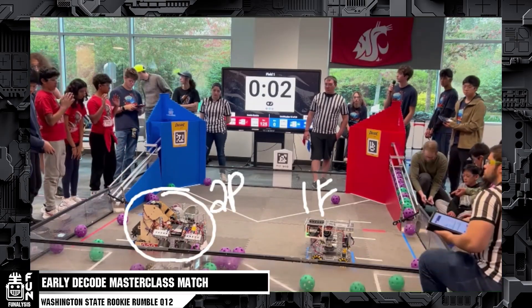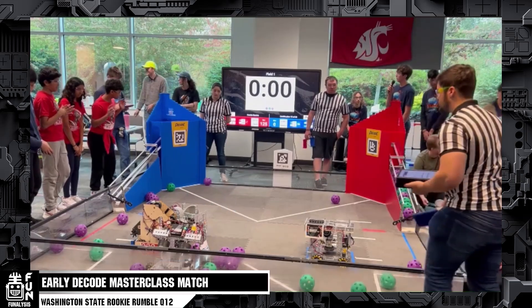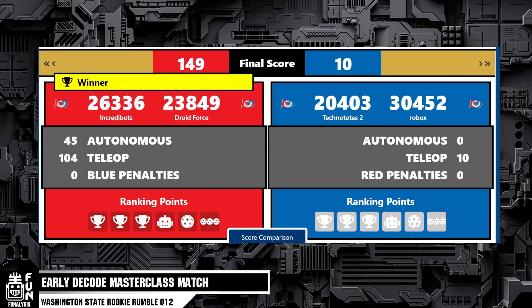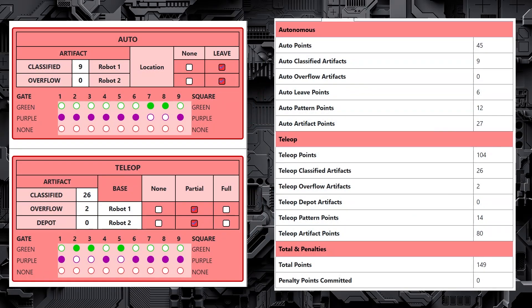Going into the end of the match, we have two partial parks for the red alliance and one full park for the blue alliance. What an absolutely insane match. The resting score is 125 to 0, which is incredible this early in the season. The final score ended up being 149 to 10, which is absolutely crazy — we're six weeks in and we already have this many points. Looking at the breakdown, there were 26 classified artifacts for the red alliance and two overflows, for 28 artifacts total. Amazing, and no penalties either.